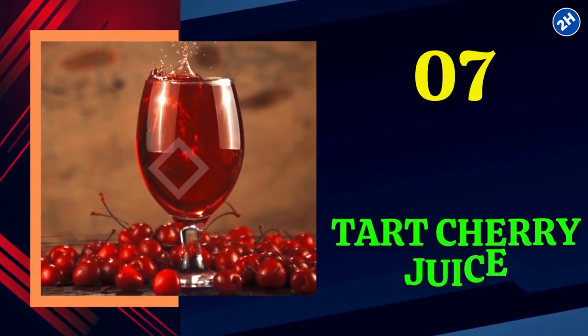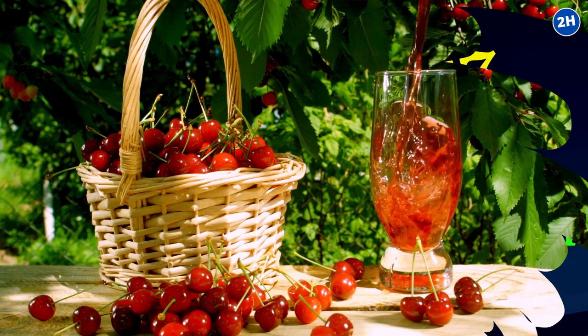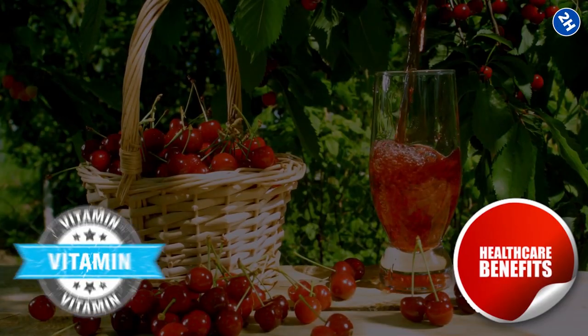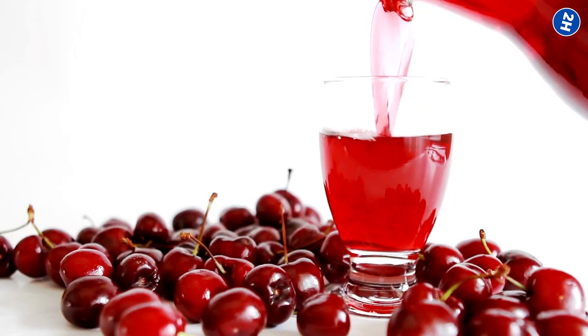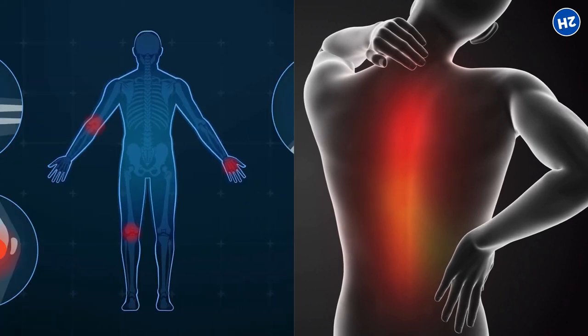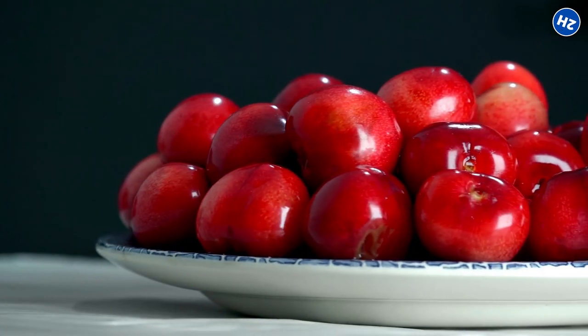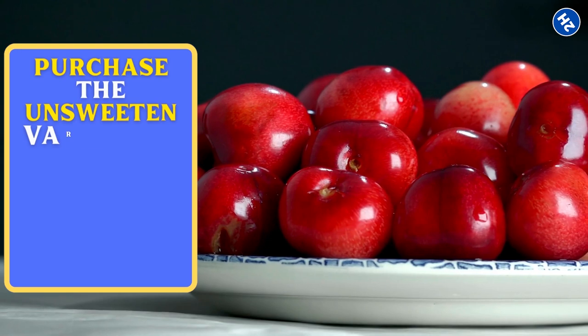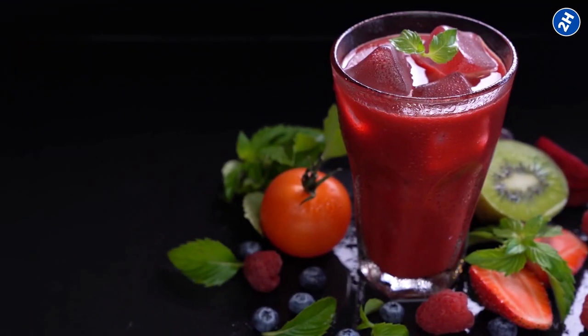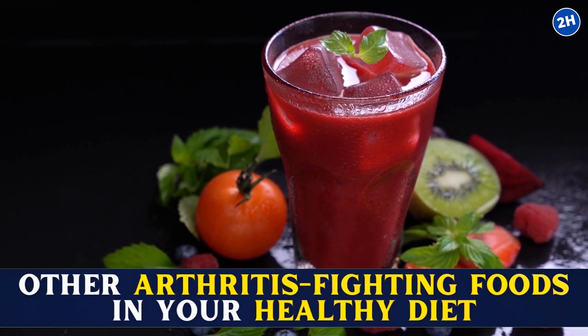Number 7: Tart Cherry Juice. This popular drink offers a wide array of health benefits through its multiple vitamins and mineral content. Tart cherry juice can noticeably decrease symptoms of osteoarthritis and even reduce inflammation. However, take note to purchase the unsweetened variety to stay away from consuming excess refined sugar. Combine this delicious juice with other arthritis-fighting foods in your healthy diet to overcome the painful osteoarthritis symptoms.